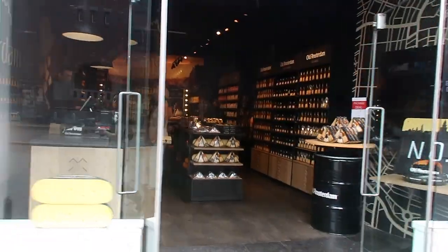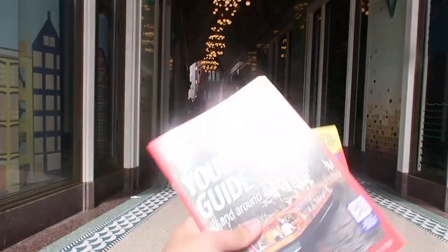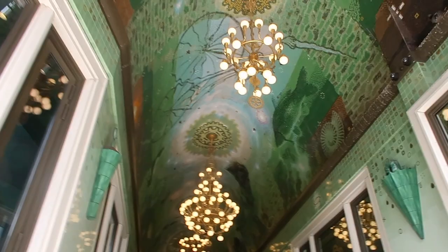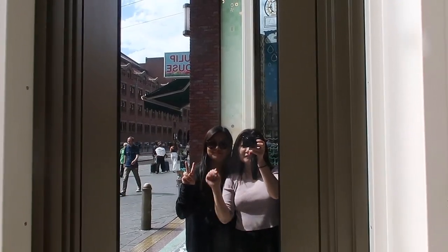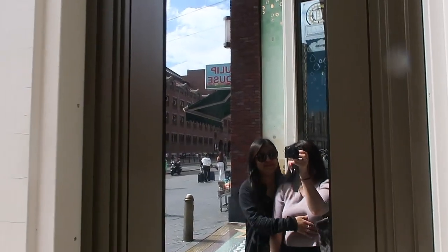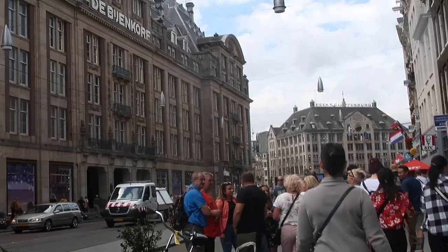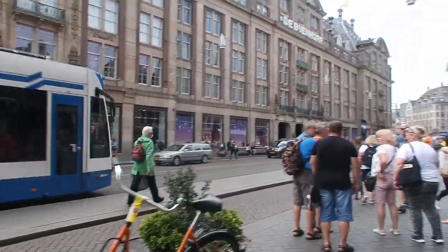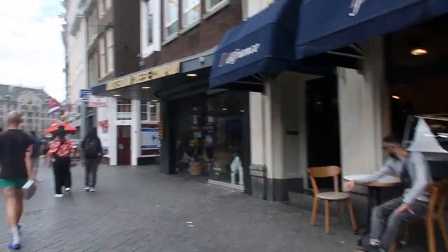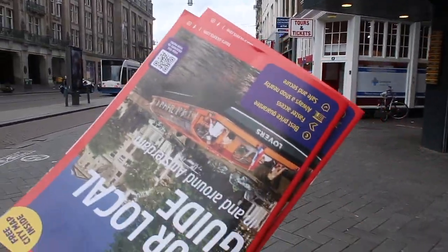Wow, beautiful interior — just in the heart of the town! There's a mall called De Bijenkorf and they have MAC, Charlotte Tilbury. I also see a lot of cheese stores — must try!